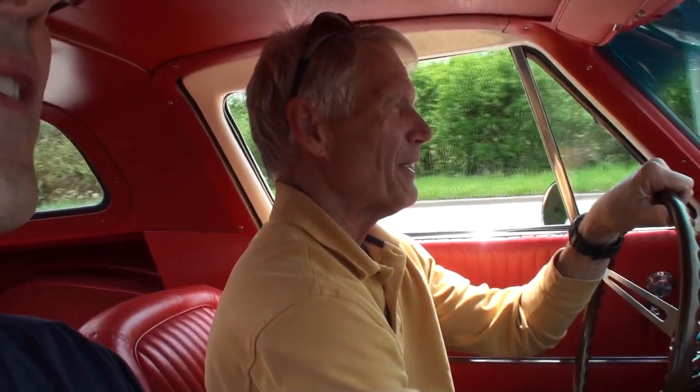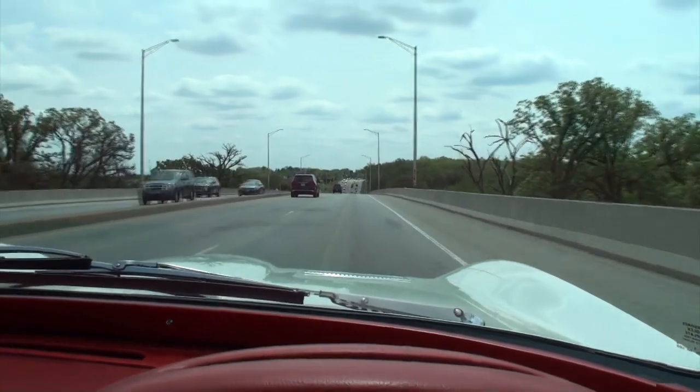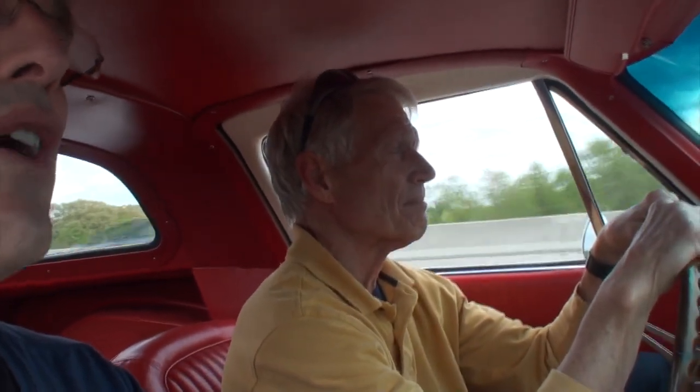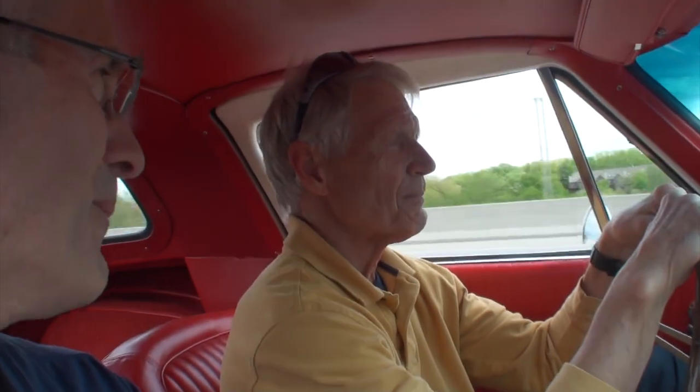They've been making Corvettes ever since 1953, and through all the models they've brought to market, the '63 split window is still one of the most iconic — if not the most iconic — in the brand. It was that factor that drove me to search one out and enjoy it myself. As you can see, we're driving on a perfect day with the split window, and that is a great way to sign off on this video. What a great time — thanks so much, Russ, for allowing us to take a ride in your car. My pleasure.